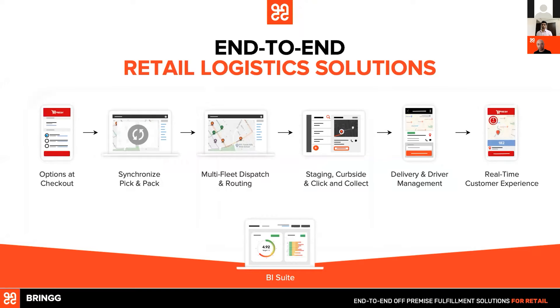The retail logistics solutions we enable allow you to provide options at the checkout on the e-commerce side, allowing your customers to choose their best delivery option or fulfillment — pick up from store, deliver the same day, deliver the next day — depending on price and availability. We synchronize your inventory and the fleets you're using — DoorDash, Postmates, FedEx, UPS — and synchronize all of these with the personnel in the store. We allow you to save money using multi-fleet dispatch and routing.